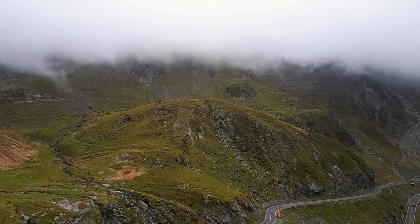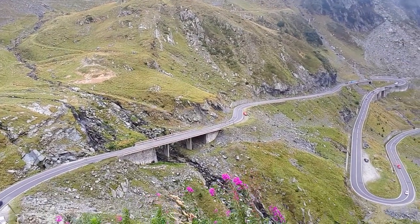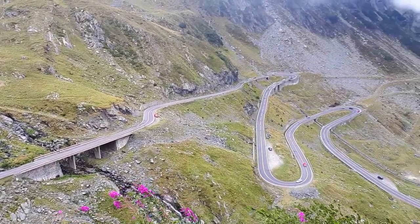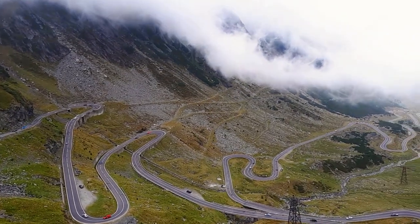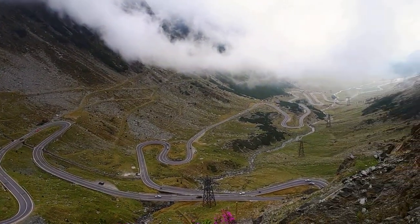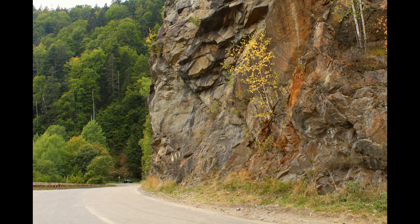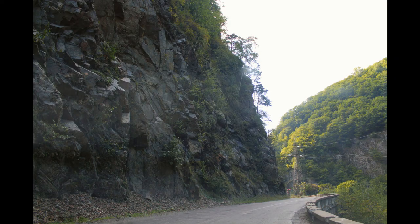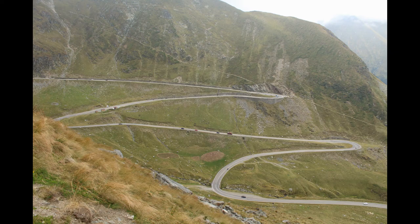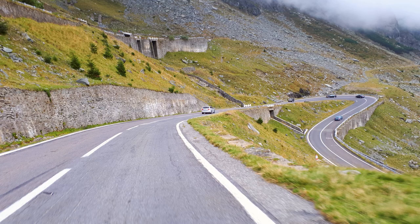Now this road has turned into a tourist attraction in Romania. The length of the road is 100 km, and all this through the mountains. There is a very beautiful serpentine. Like many other large-scale projects, the construction of the Transfăgărășan highway required huge costs. About 6,000 tons of dynamite alone was spent, not without casualties — about 40 people died during the construction of the road.